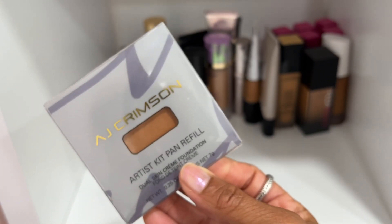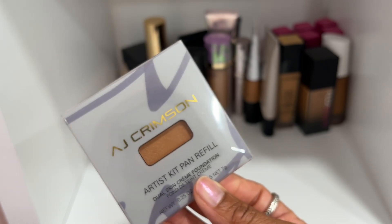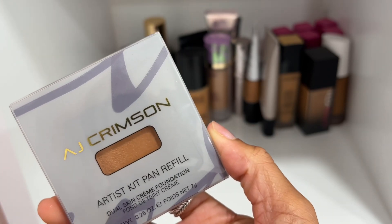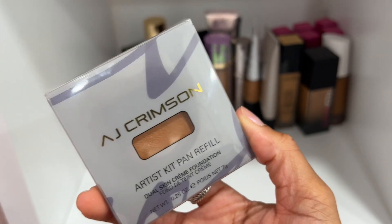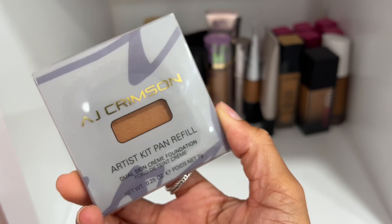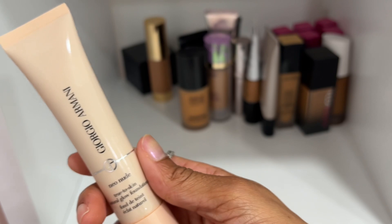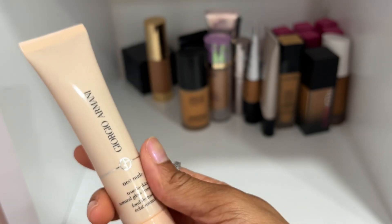I have this cream foundation from AJ Crimson — it breaks my heart that we lost him this year. He was such a phenomenal makeup artist and his products are amazing. I have shade four. You can buy his cream foundations in a kit or as individual pans — I bought the pan to accumulate his pans into my own palette. Beautiful cream foundation — great coverage and a nice dewy finish.